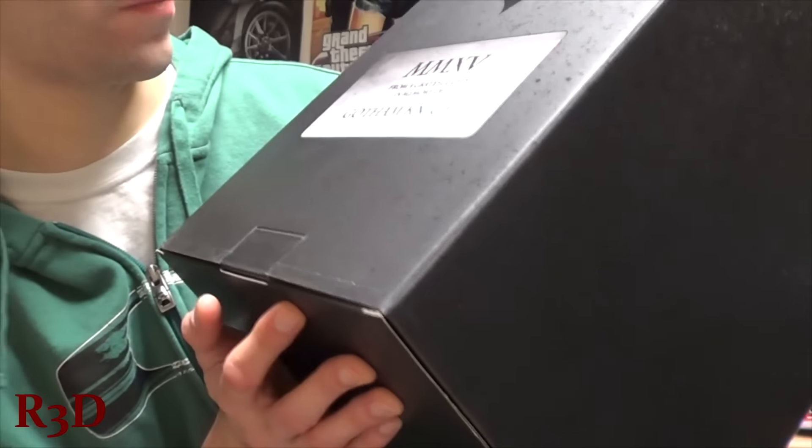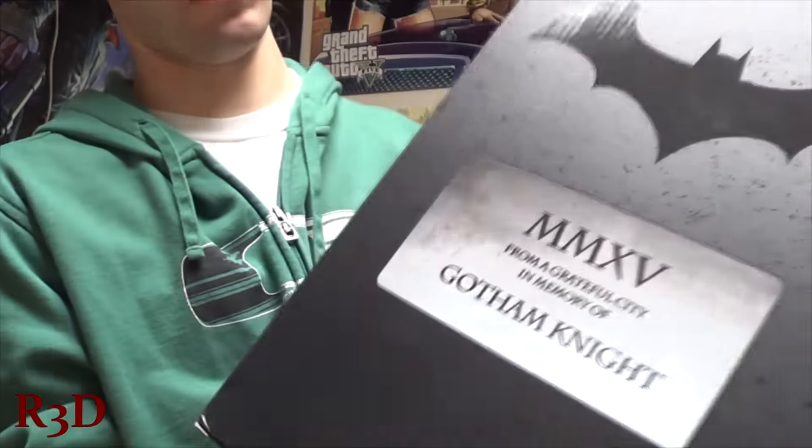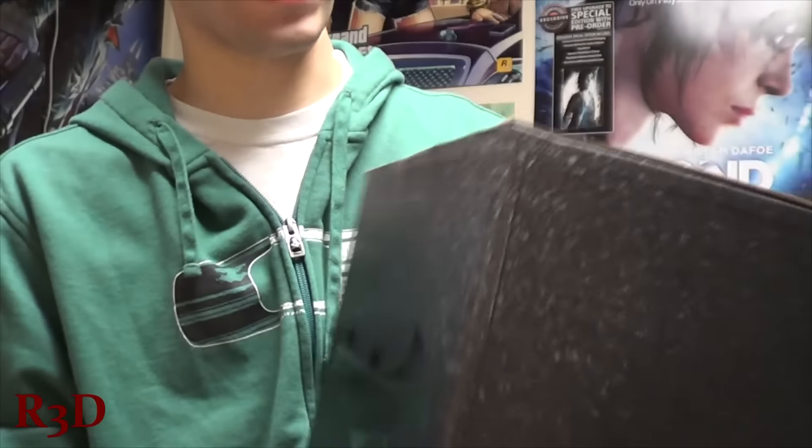From the grateful memory of Gotham Knight. This is the same thing on the back. Pretty plain box — it looks cool but the back and the front are just accent.